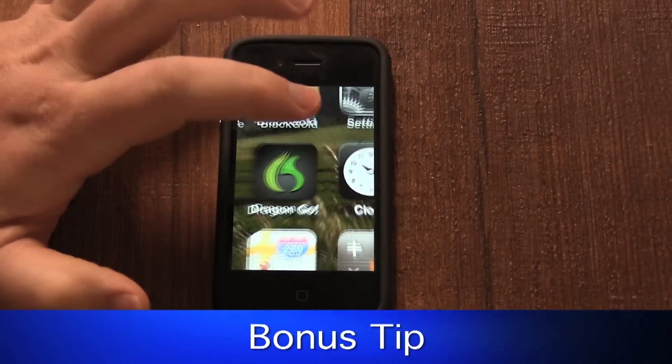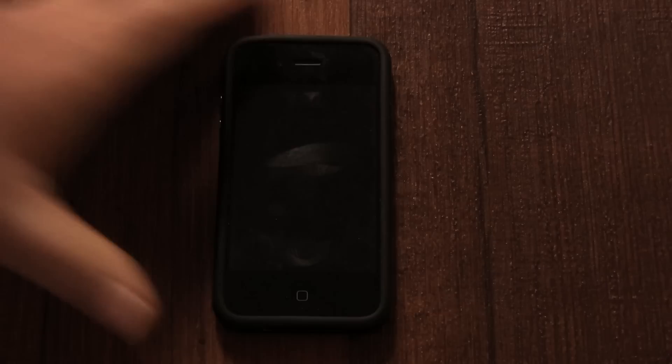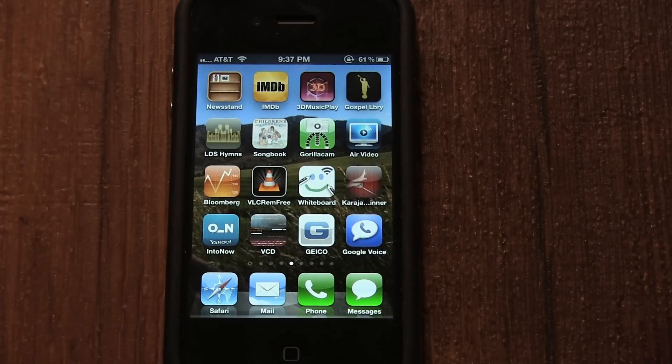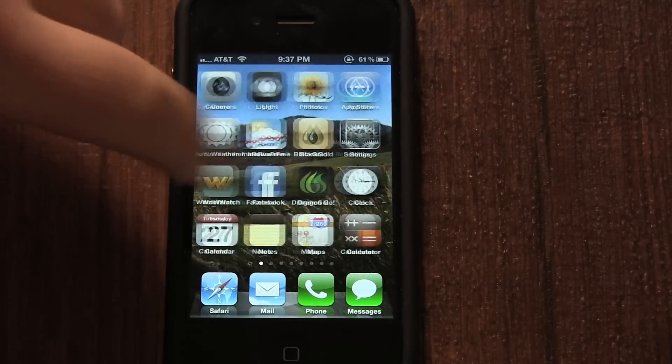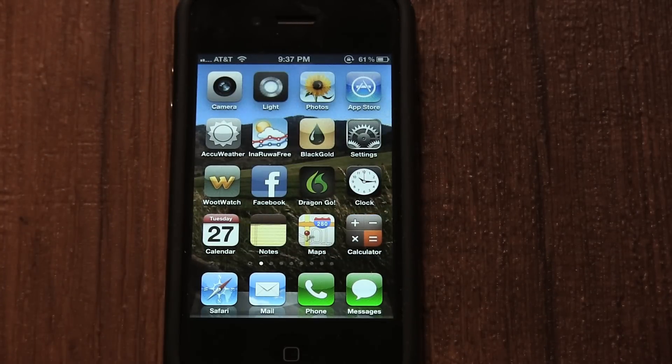If you have a lot of home screen icons, it can be arduous to keep flicking back and forth. Well, you don't need to. No matter which screen of icons you're on, all you need to do is press the Home button once and it will take you right back to the first main screen of icons.